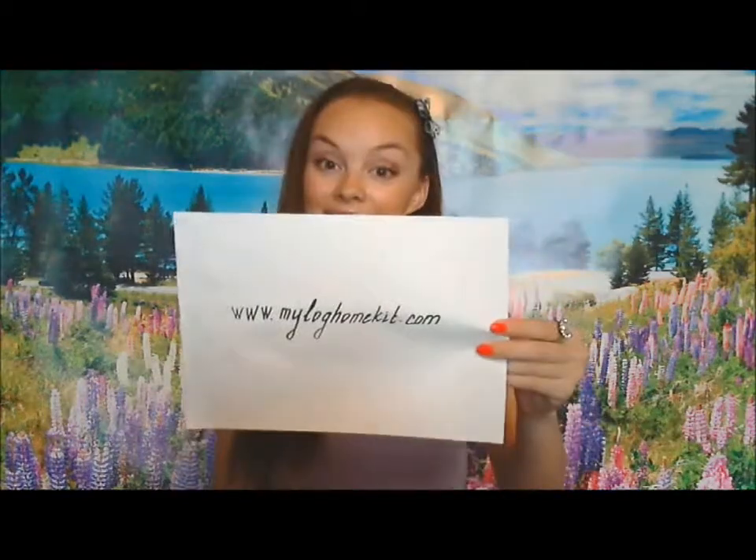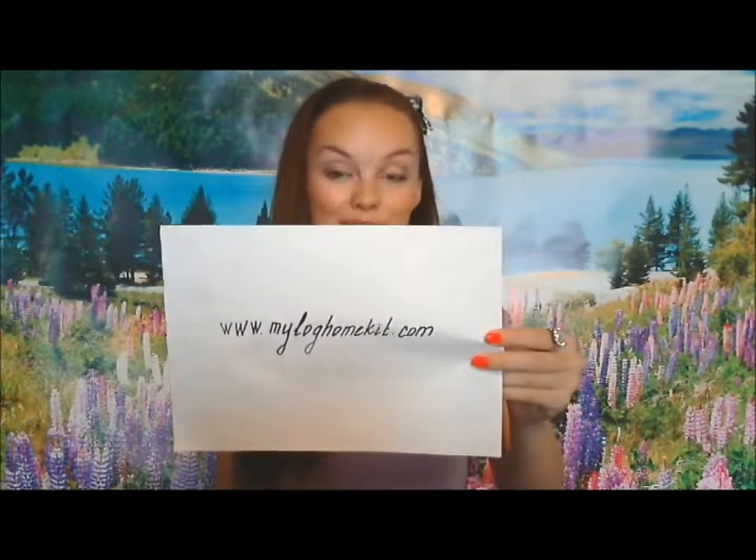Thanks for taking your time and watching my video. I advise you to visit our website at myloghome.com because we have a lot more content there. So have a good day, enjoy your life.